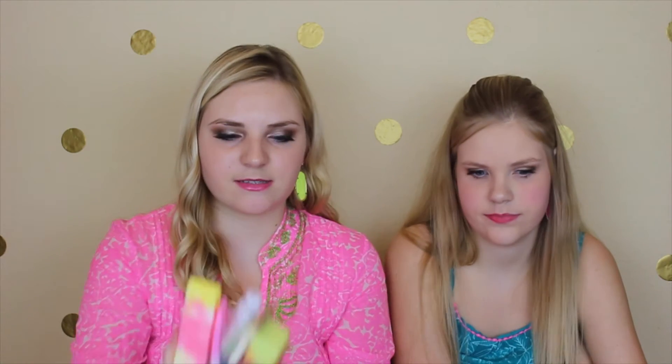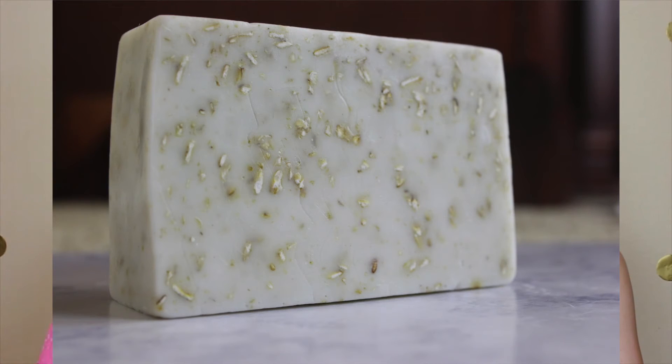That one's seven dollars. This is the Almond Slice — it smells just like Jergens lotion if you've ever used that before. It looks like it has oatmeal in it, so it can exfoliate your skin.